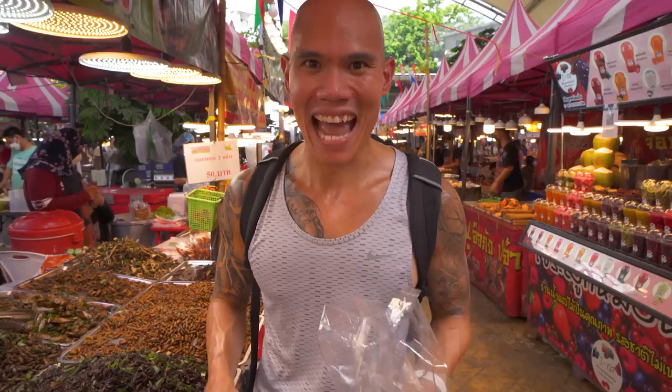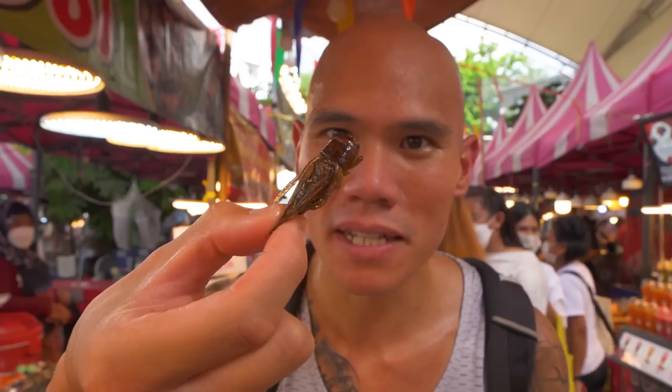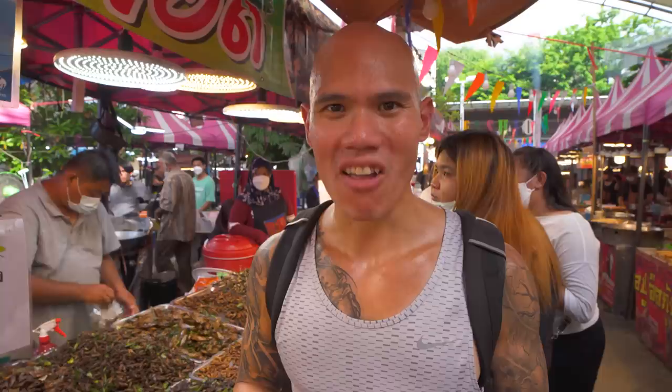We got our bugs — we stumbled upon this day market and found some bugs. There are so many different options here. For 50 baht you can choose any two and he gives you a little bag of them. Bugs are super popular in Southeast Asia and they actually have bug farms where they farm the bugs to make the best quality bugs for food. We got a grasshopper — it just kind of tastes like charred, burnt, crisp, almost like a very burnt and charred potato chip. It's got a really good flavor. They're super crunchy and actually quite light. He sprayed what I think is soy sauce on them and sprinkled them with a sweet pepper — these are tasty!